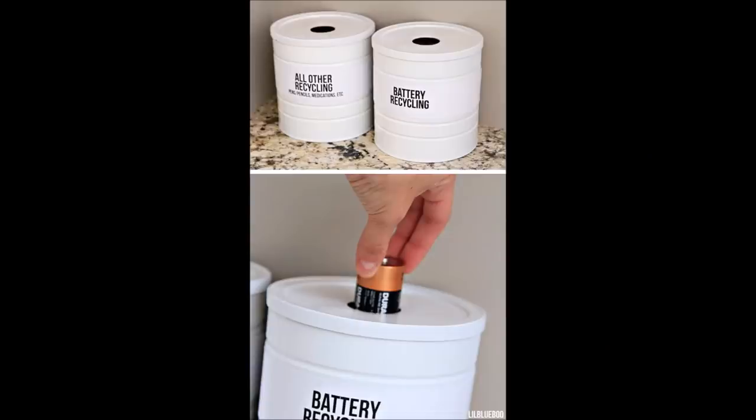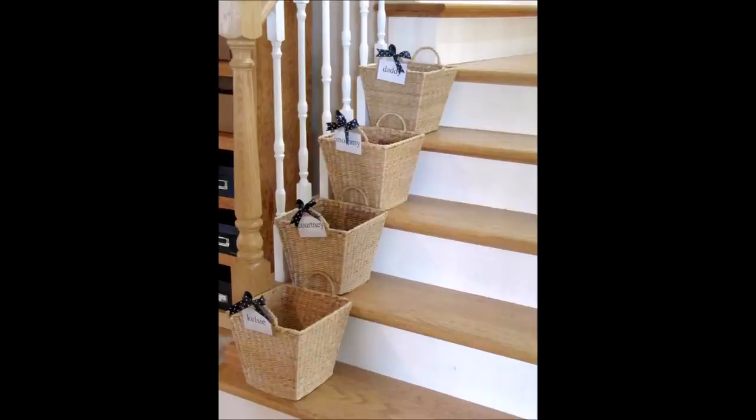18. Set up a battery recycling station with an old coffee can — you can use a second can for recycling medicine. 19. If your family is always leaving their junk around the house, institute a crap basket system. Put their stuff in their crap basket, then they take their baskets back to their rooms to put everything away.